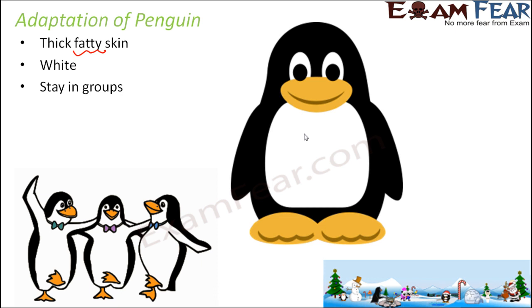They prefer to stay in groups. If you ever get a chance to visit a polar region, or if you have seen these kinds of penguins on TV, mostly on Discovery Channel, you will always observe that penguins always stay in groups — a lot of penguins together. Do you know why? Because if a lot of penguins are together, it provides warmth.